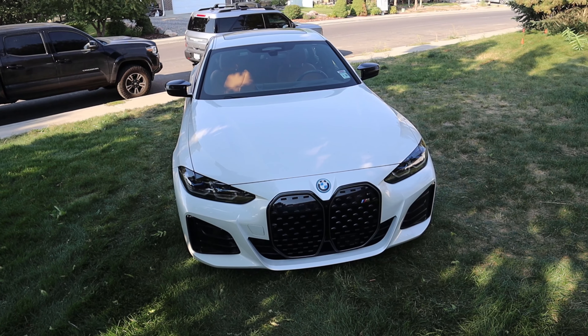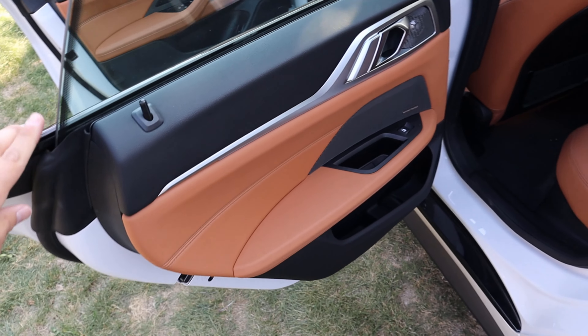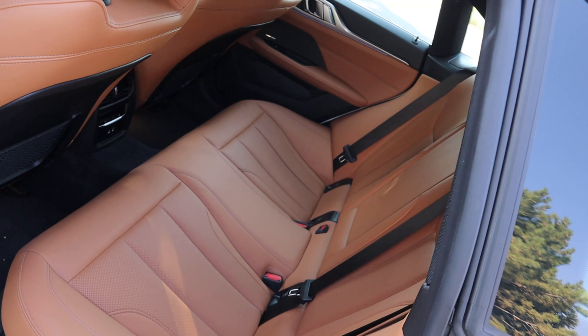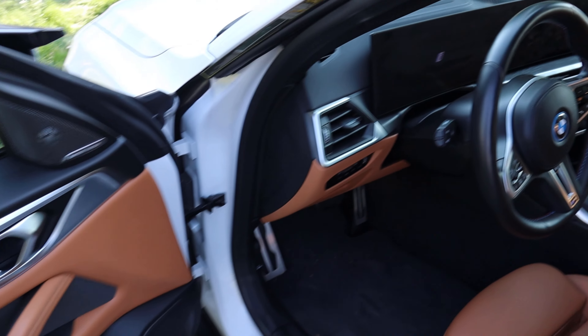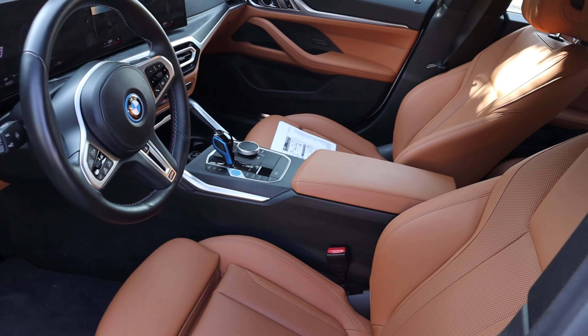Number two is the interior. This is something that's impressed me with modern BMWs quite a bit — just their interior quality. It has improved so much over the years, especially when you don't get it in all black; it just looks really cool. This car is definitely a case study of that, with the contrast of the interior. I really like the big screen there in the dash — it has that cool kind of spaceship feel to it. It's just a very nice, luxurious feeling interior.